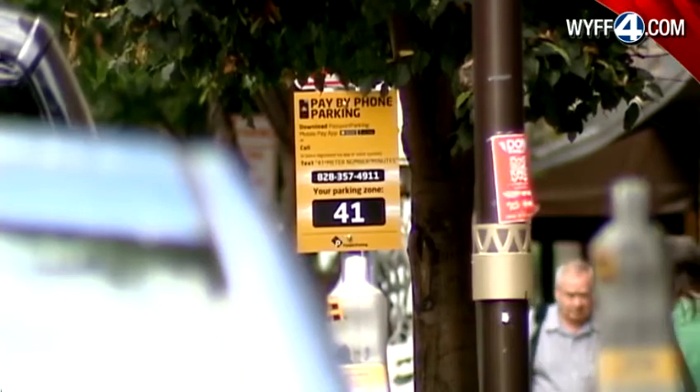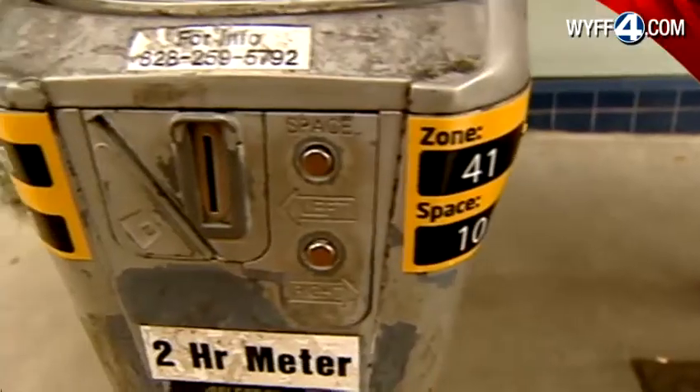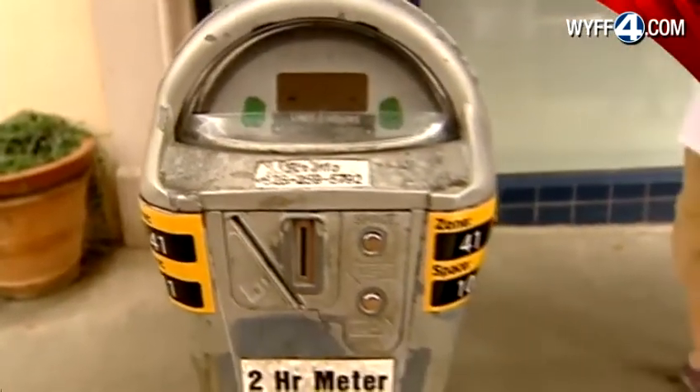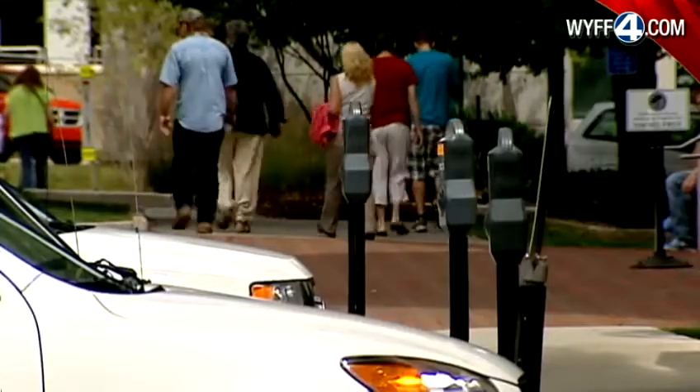If these meters are successful over the next three months, parking meters throughout Asheville could soon accept payments through cell phones. We think with the younger generations that they will really grab onto this. This seems to be the trend.